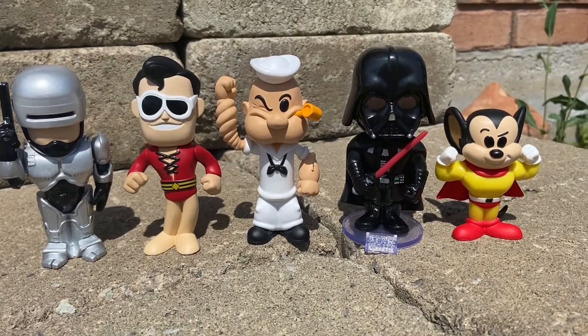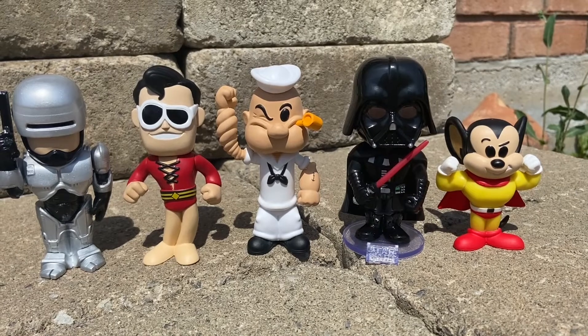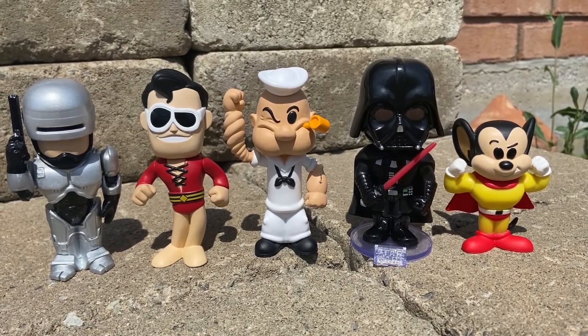Hello everybody, welcome back to another video. I'm Sammy from Sammy's Club Toy Haul, and today we're going to be looking at our top 5 favorite Funko Sodas of 2022. Not Funko Pops — Funko Sodas.